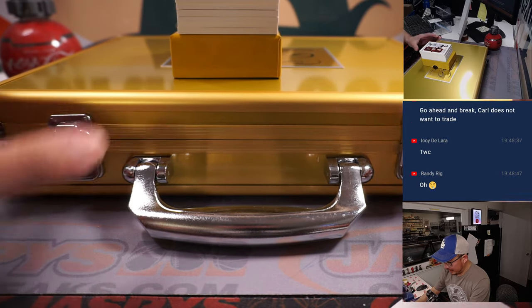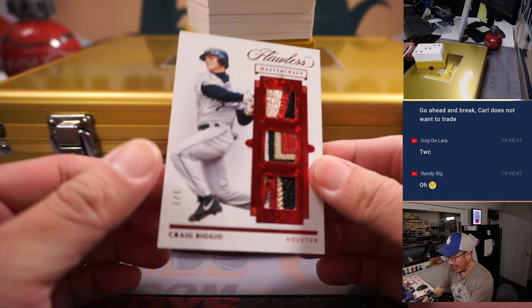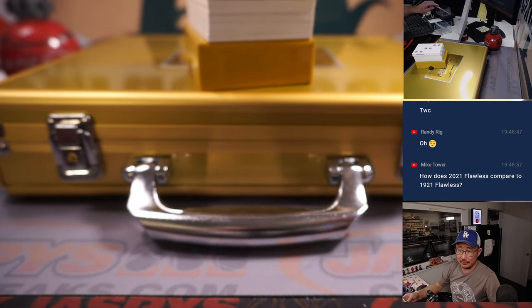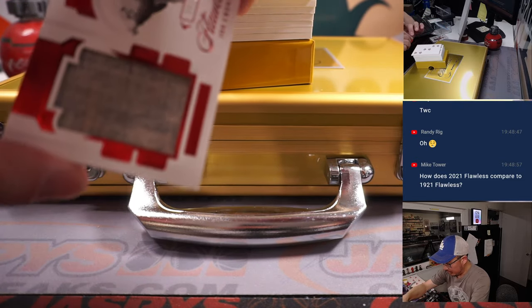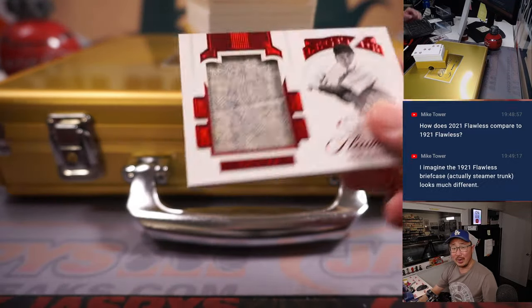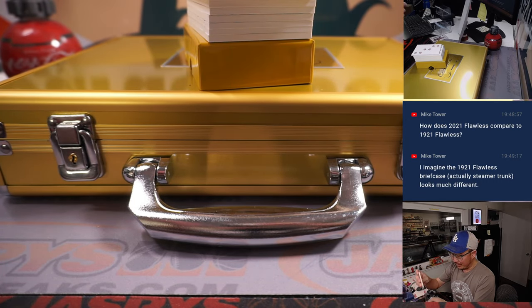Good luck to Carl. We're going to lead off with a 1 out of 7 Craig Biggio Triple Relic — some nice colors there. Then we got Joe Cronin, 4 out of 20. A piece of those old wool uniforms they used to wear.